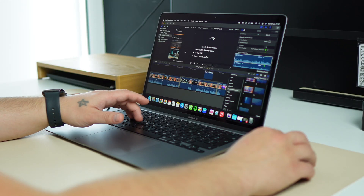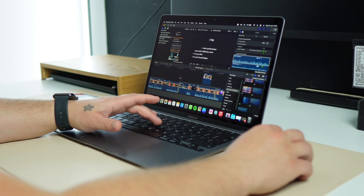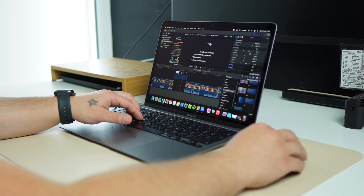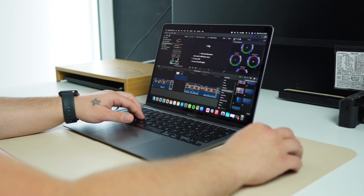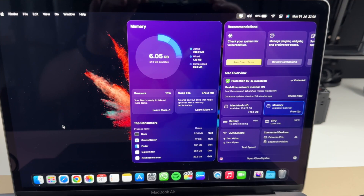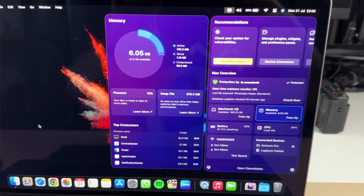However, if you plan to tackle more demanding tasks like editing 4K videos or working with large files, you may find that the base version with 8GB of unified memory falls short. In such cases, the Mac might start using swap memory, which involves moving data between the RAM and the SSD to free up memory. Additionally, the 256GB SSD, while fast, may not provide enough storage for users with large collections of files and applications.